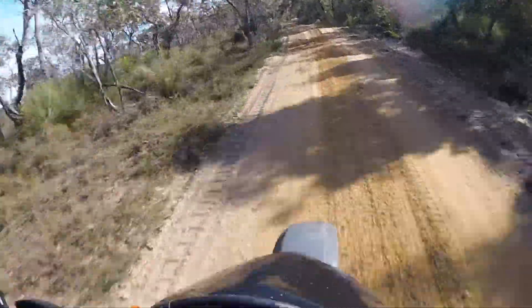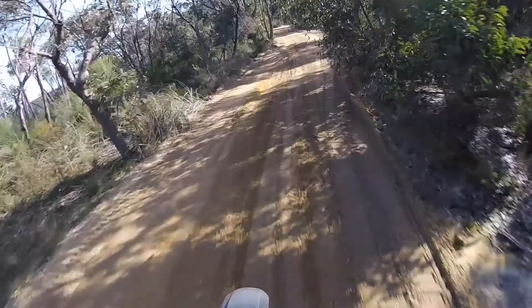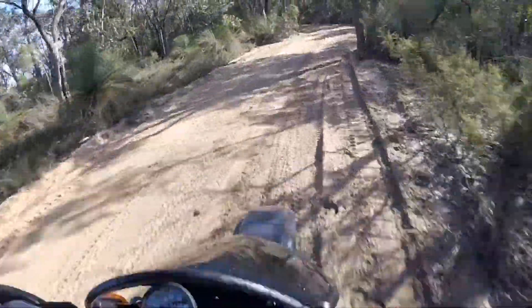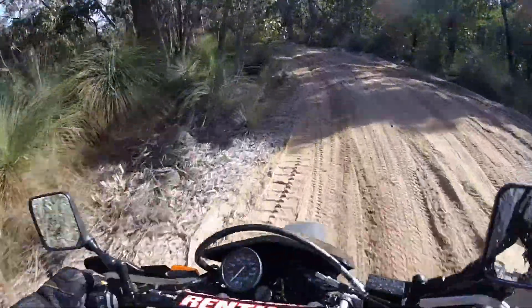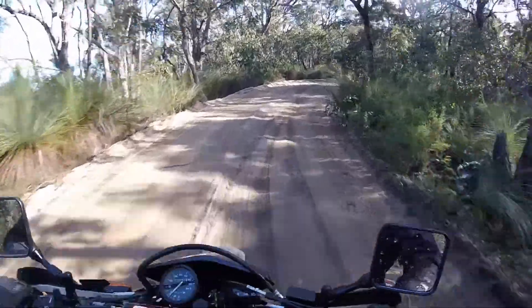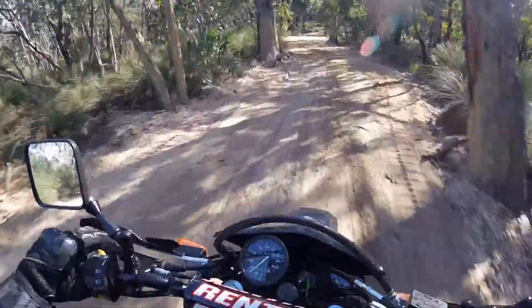A little bit bouncy there but that feels as sweet as. Actually trying to get a little bit of air there and that just felt unreal compared to the old setup. A little bit of suspension — and pay attention at the corners and other bikes.